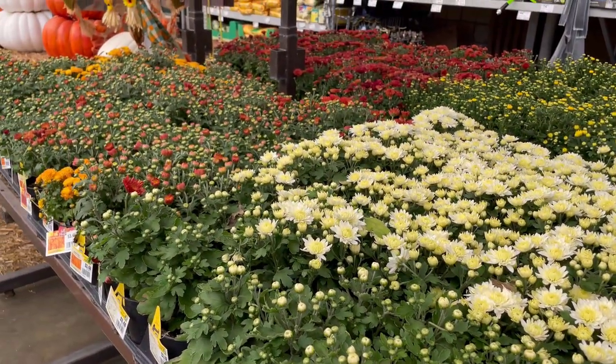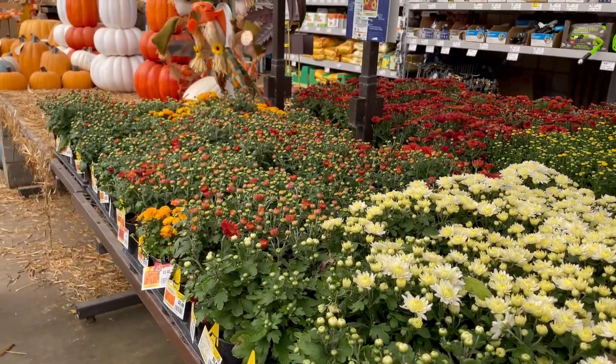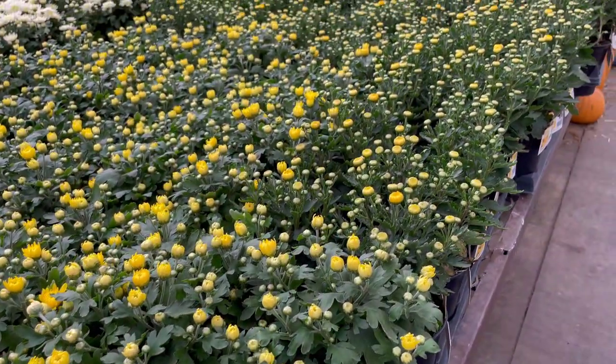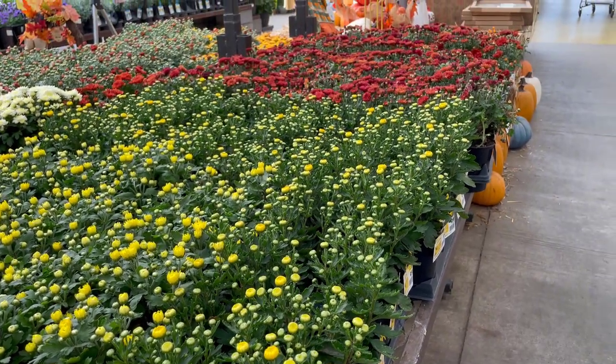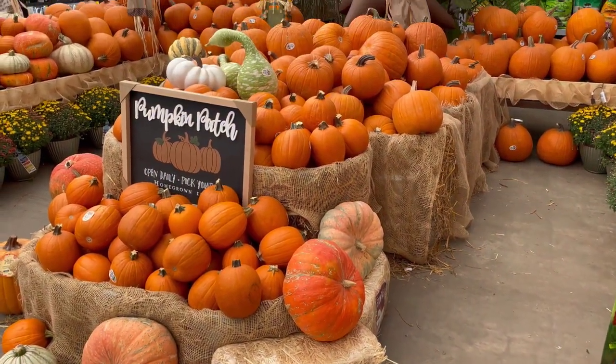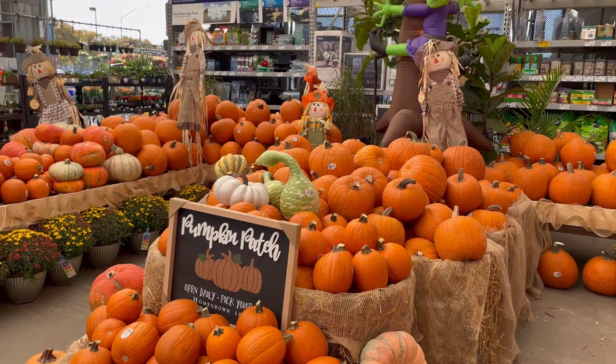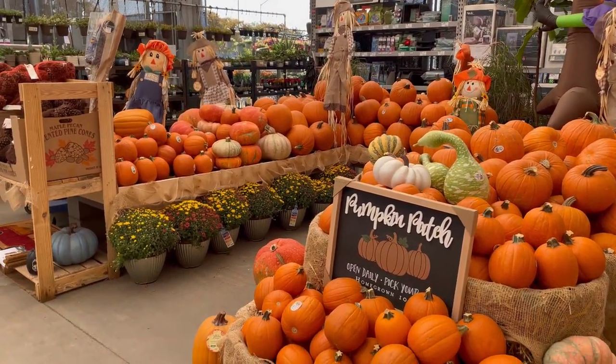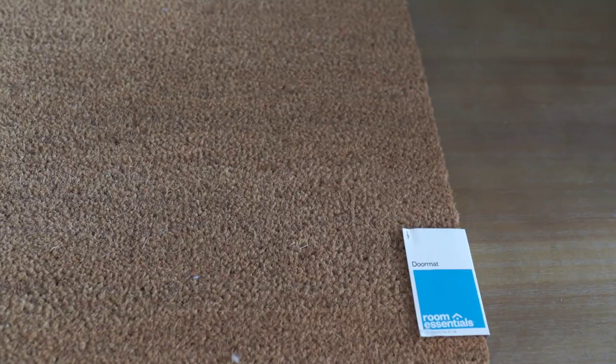I like to try plants out in my cart, bunching them together to see what works. If something's too bright, I just play around with the arrangement. Mums are so popular in fall, but I personally have a hard time keeping up with watering them, so I tend to pass. I like things that will last through fall and winter. I am always a sucker for a pumpkin patch though — I cannot resist.